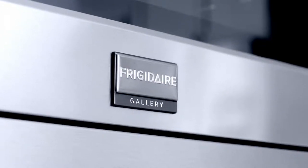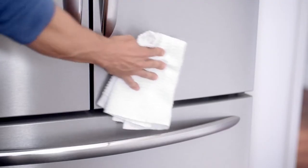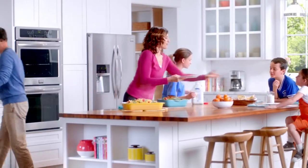The time-saving Frigidaire Gallery line with a quick preheat and smudge-proof stainless steel that resists fingerprints and cleans easily. It's mealtime in no time, from start to clean.